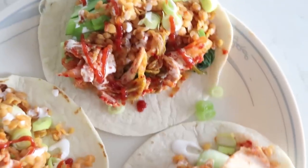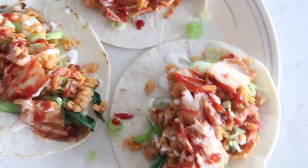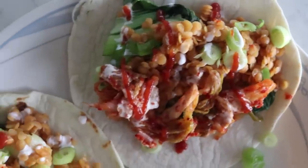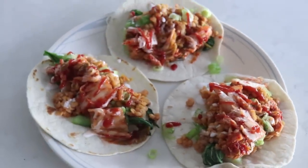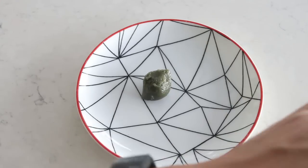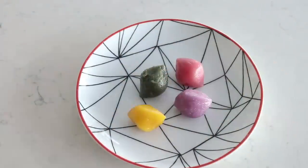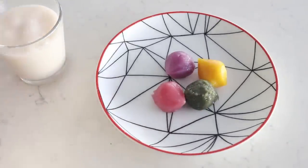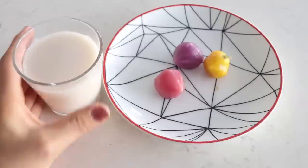These super random teriyaki tacos were actually really good — the teriyaki sauce adds a nice salty sweetness and the kimchi on top adds so much flavor. I think I still prefer my Korean barbecue tacos, which I'll link below from my Instagram IGTV. This video was filmed a few days after Korean Thanksgiving — the mid-autumn festival — so I had traditional Korean desserts called songpyeon: rice cakes with a sweet filling, which I had with some of the homemade almond milk.